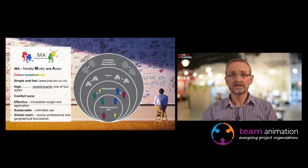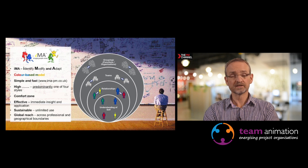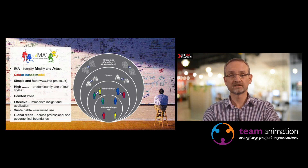The model itself is called IMA — Identify, Modify, Adapt. It's a colour-based model, very simple and easy to use. It takes three minutes, it's ten questions and it's online. We use it in different ways: understanding yourself, relationships, teams and so on. This video is talking about teams in particular.